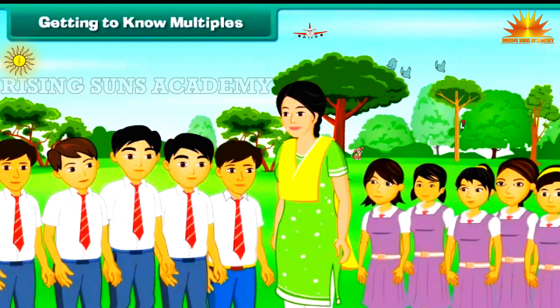Getting to know multiples. Miss Rita is Prena's maths teacher. She is playing a game with her students to teach them the concept of multiples. She begins with the multiples of 3. Ten students form a circle around Miss Rita. Each student has 30 pebbles. Miss Rita points to a student. He recalls in his mind that 3 ones are 3.